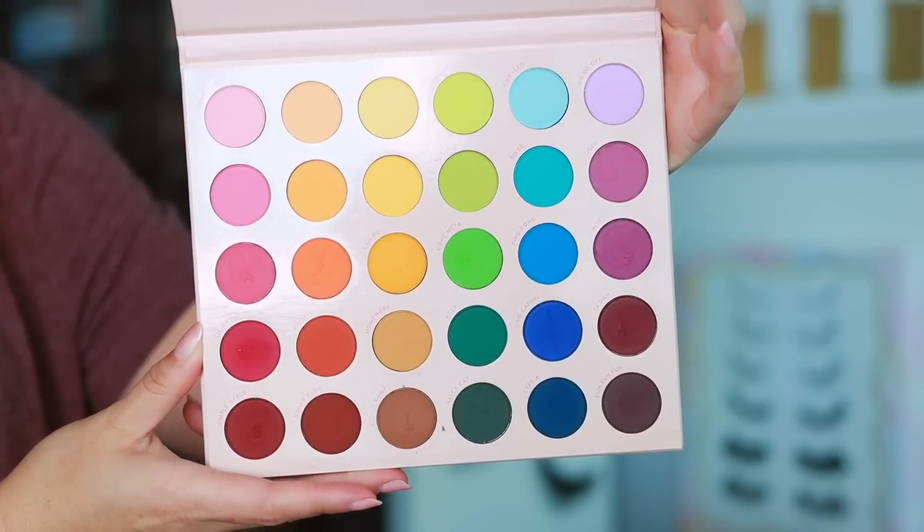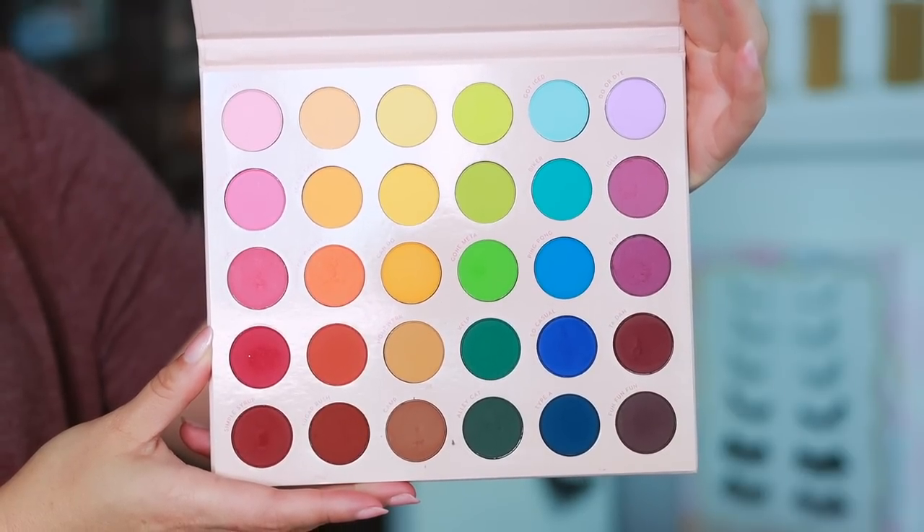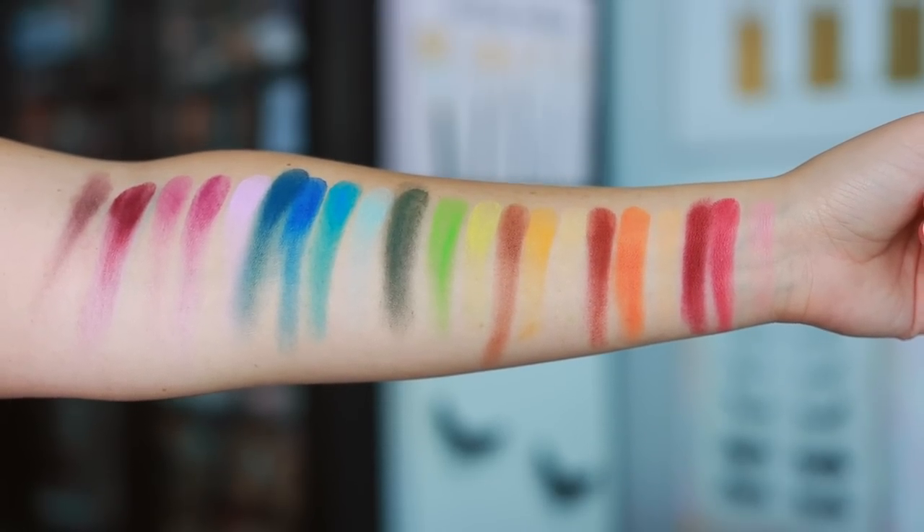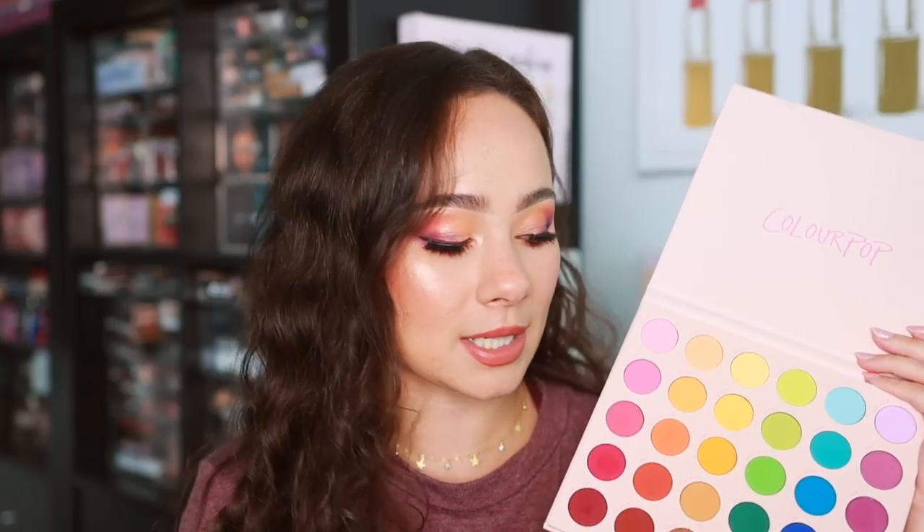ColourPop also sent over the Matte About Hue palette. I was really excited about this one — it's $34, one of the big eyeshadow palettes, and it is an all-matte rainbow palette. I played with it for the first time today. Overall, if you're looking for staple matte colors in your collection and don't want to constantly be buying different palettes, I feel like it's a handy palette to always grab from. In terms of quality, it is definitely solid and worth the money.